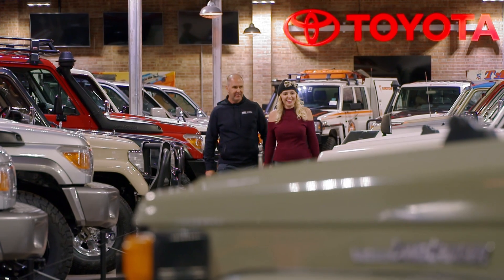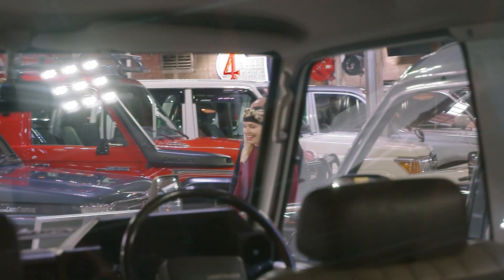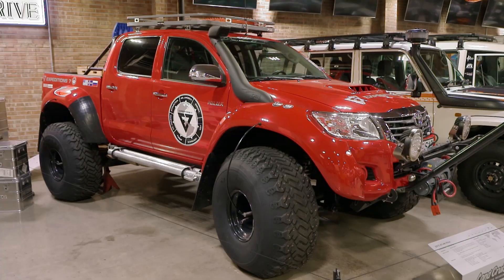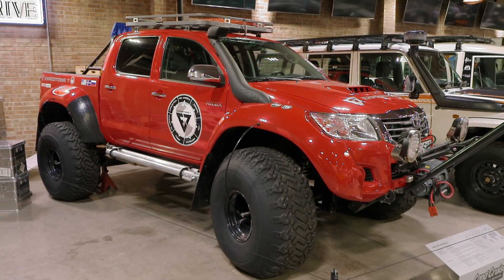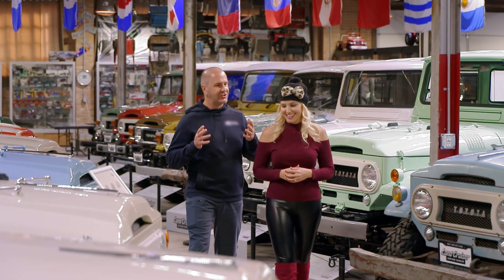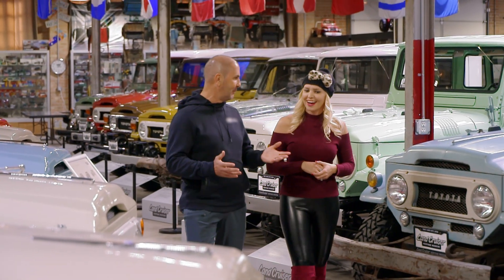We're at the Land Cruiser Heritage Museum in Salt Lake City, Utah, and this place is incredible. It's got every make and model of Land Cruiser — international models, big Antarctic models. This place has it all. So Jen, what is it with you and education? You always keep bringing me to museums.